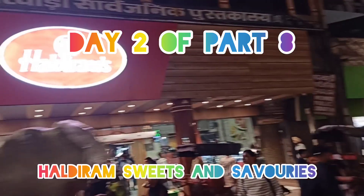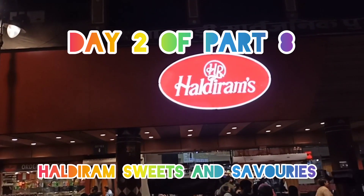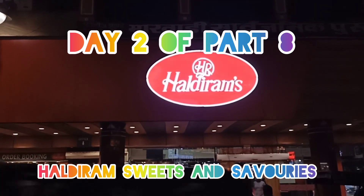Famous Aldirams is opposite to Gurdwara. Let's go and check out how it looks inside.